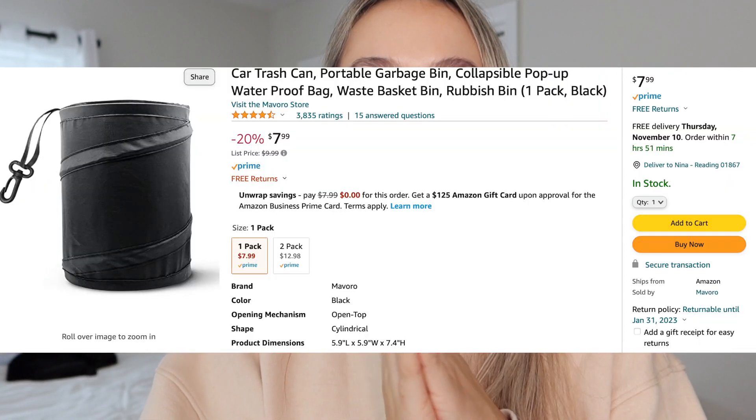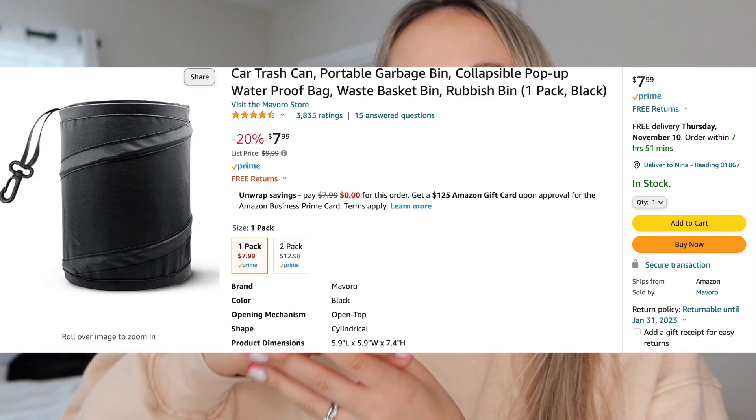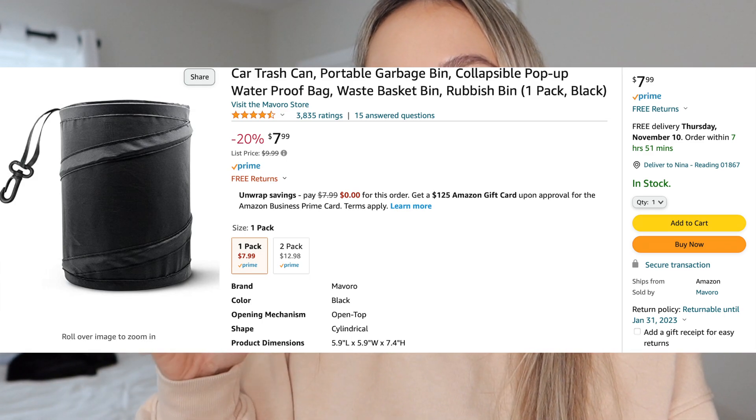Next is something I cannot live without — my disposable mini collapsible trash can. It collapses completely flat so you can put it in your bag, and when you get to your destination you just pop it up. It's a small size but enough for disposables and cotton rounds. I also buy dog poop bags and put those inside so you don't have to look for a trash can or have a buildup of trash on your table. I've been using it for years. I'm linking everything below, plus I just got an Amazon storefront where I'll build up categories of everything I use.